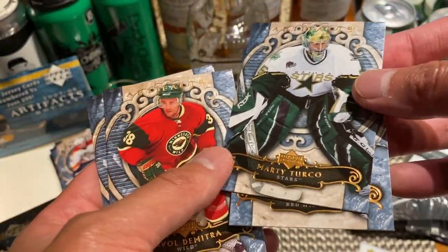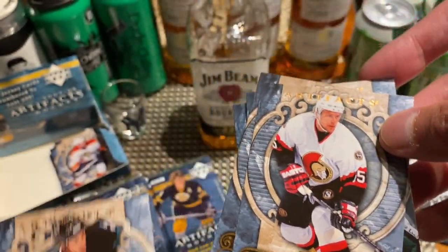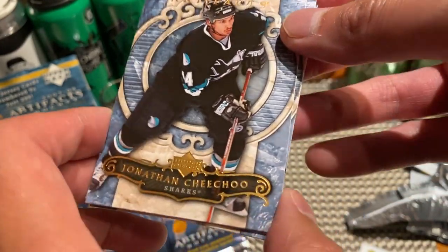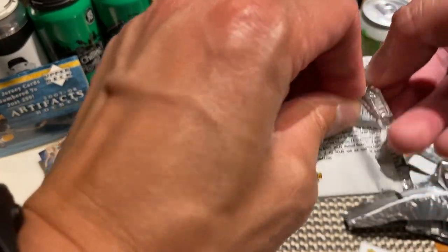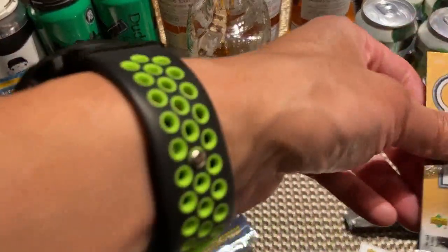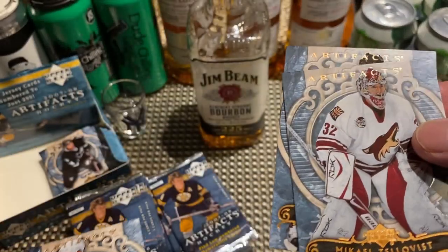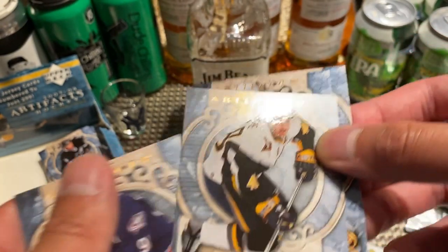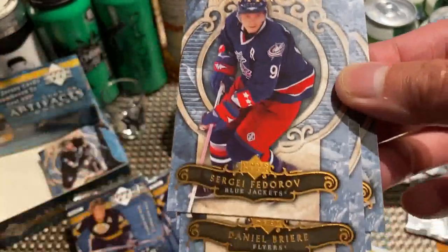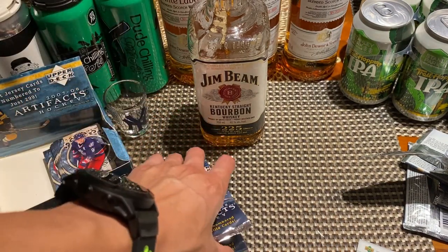Next pack: Pavel Datsyuk, Marty Turco, Pavel Demitrа — rest in peace — all-star Danny Heatley, Jonathan Cheechoo. These packs are all considerably thin; you can see why, if you spent some time in a shop, you probably could have picked out which ones had inserts. Got Marion Hossa, Michael Tellqvist, Eric Stahl, Danny Briere, Sergei Fedorov — none of these are numbered or anything, so far it's been a bust except for that redemption card.